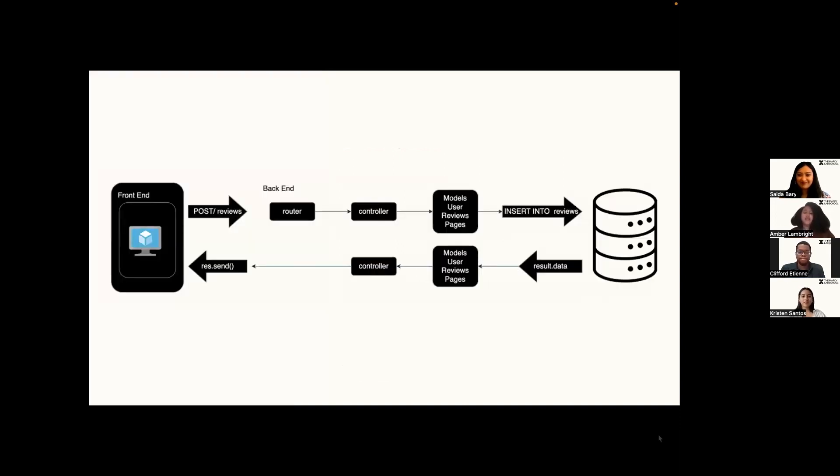This diagram shows how the front end makes a request to the database, and through the routes, controller, and models, it adds the data that was sent to the database and returns the data back to the front end.